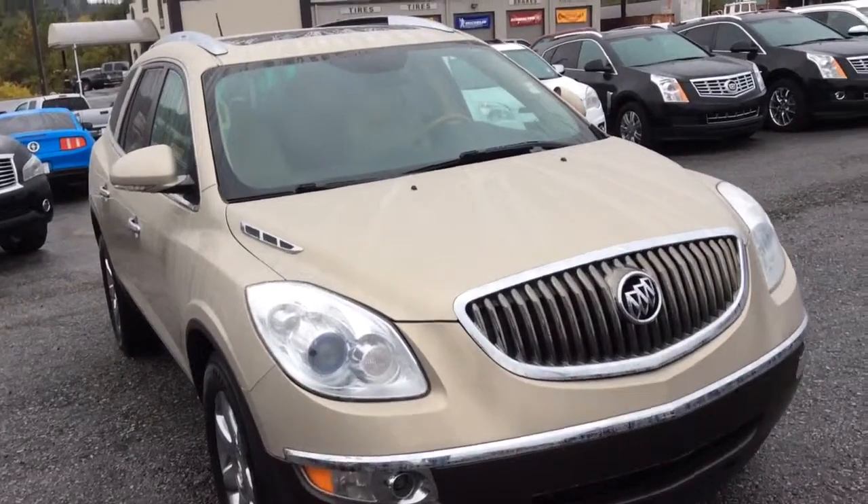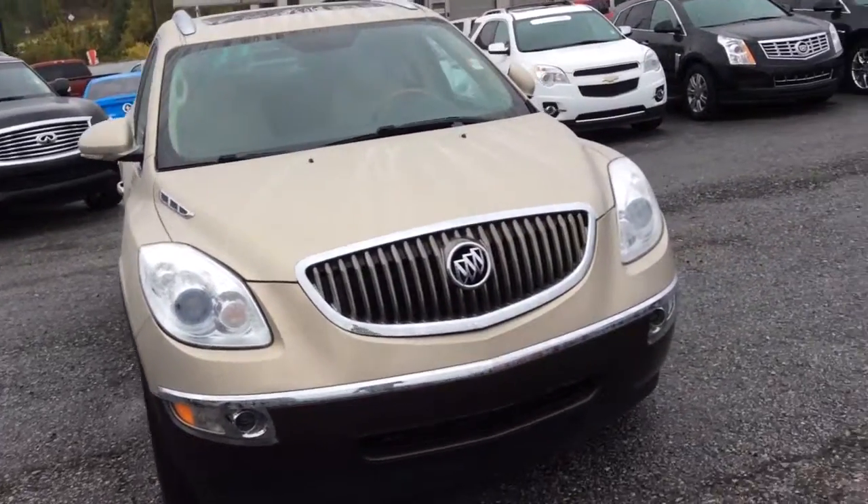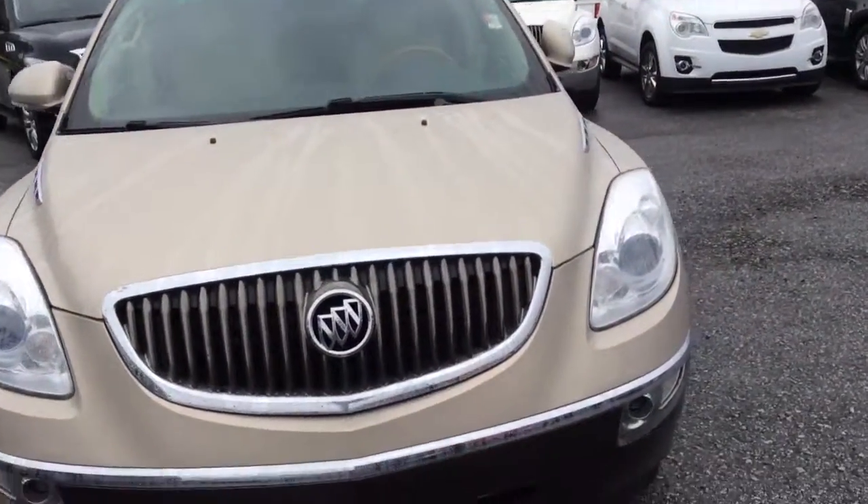Hey Ms. Crystal, this is Glade at Jimmy Britt Chevrolet in Greensboro, Georgia. Just wanted to make you a quick walk-around video of this beautiful 2008 Buick Enclave.